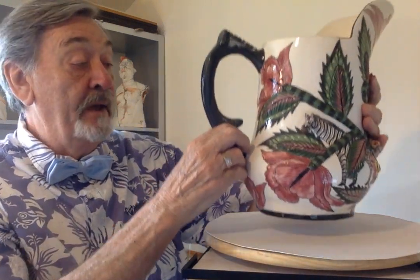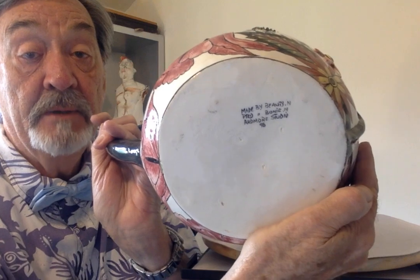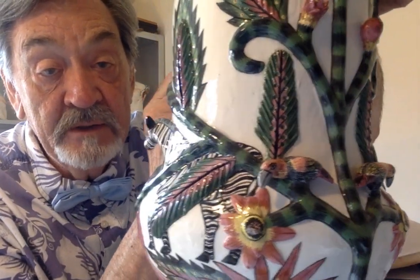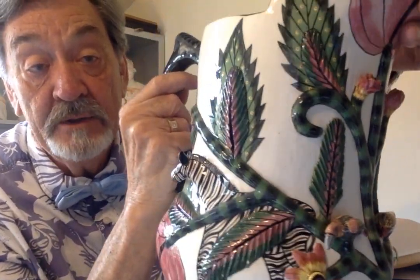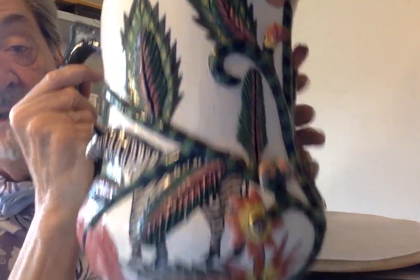On the base you can see where it says 'made by Beauty and painted by Bonnie.' To me it's a precious piece because of its association with Bonnie. Bringing it closer, you can see the zebra's head protruding and the heads of the birds and the flowers all coming out in relief around the piece.